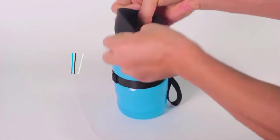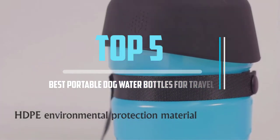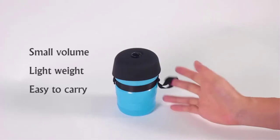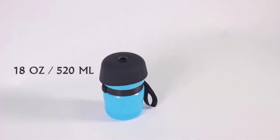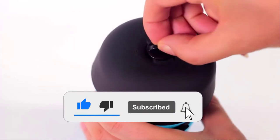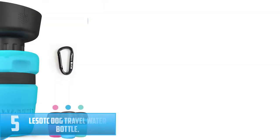Top 5 best portable dog water bottles for travel in 2021 reviews. Finding the best portable dog water bottles for travel in 2021 is very difficult nowadays. I hope this video will help you to buy the best one. If you need more information about a product, please check the link in the description below, and don't forget to subscribe and click the bell icon for future reviews. Let's start the video.